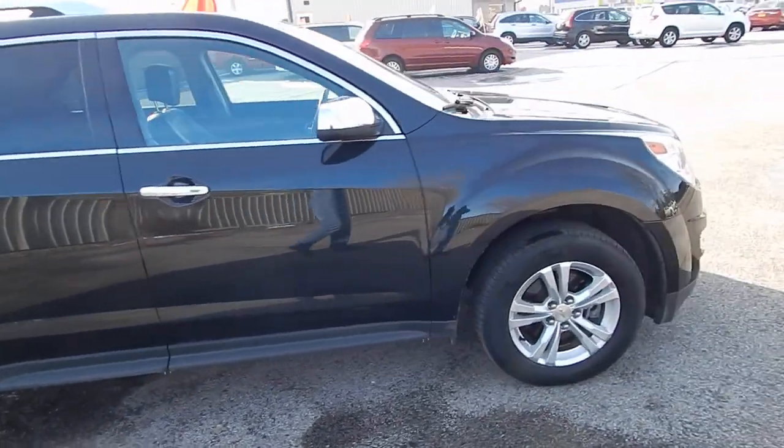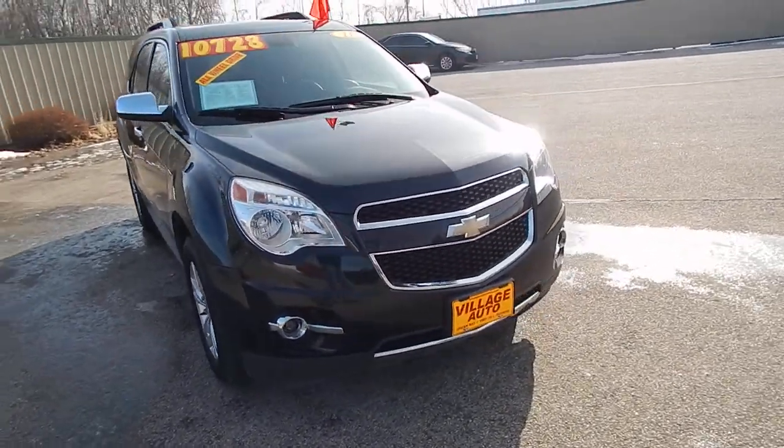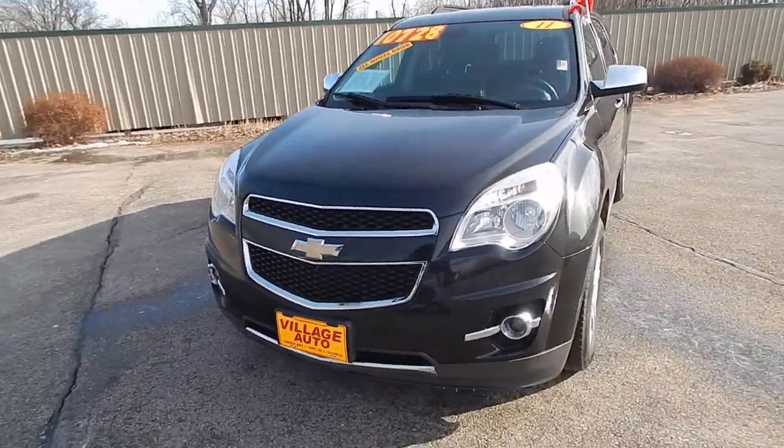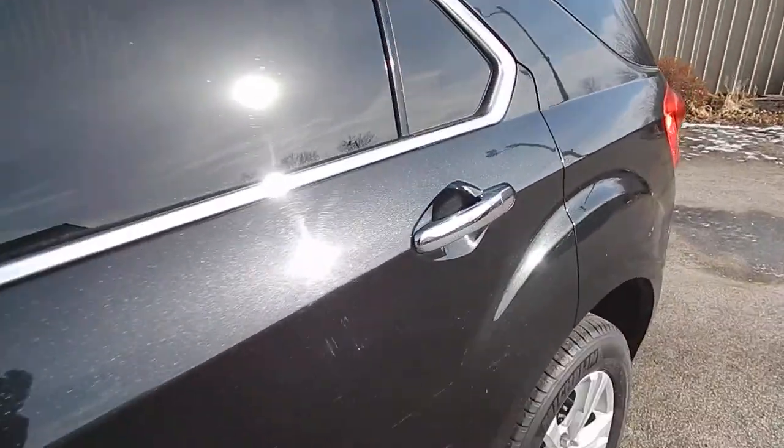Very well maintained SUV. This one does come equipped with a 2.4 liter four-cylinder along with the automatic transmission. Great deal for only ten thousand seven hundred twenty eight dollars. Let's get inside here for you.